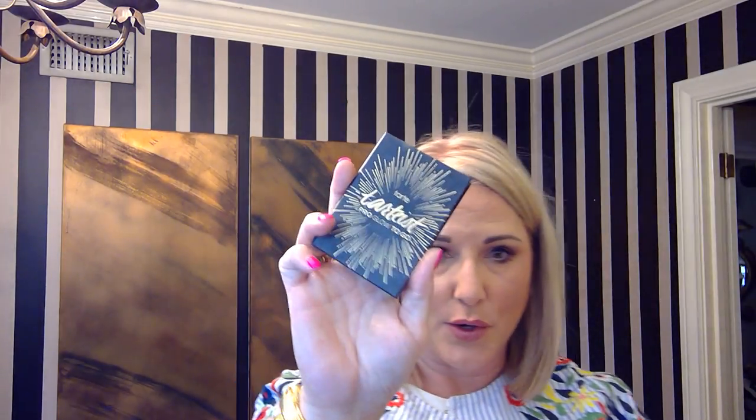Two eyeshadow items y'all may have seen me use a bajillion times on Instagram Live. First is the Tarte Tartist Pro Glow to Go — it's about a $23 to $26 little palette with two highlighters and a contour. I tend to use the contour shade on my mobile lid and in the crease, and I love that it's little. Then I go in with the Viseart Theory Palette in Minx 2 — a birthday gift from Kristen Game. I go super hard on this palette all the time because I really like these colors.